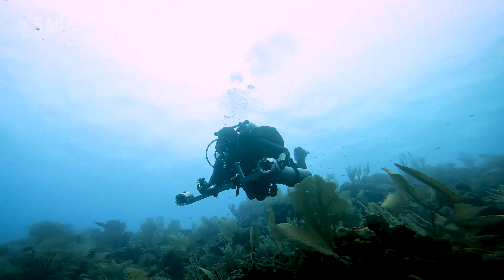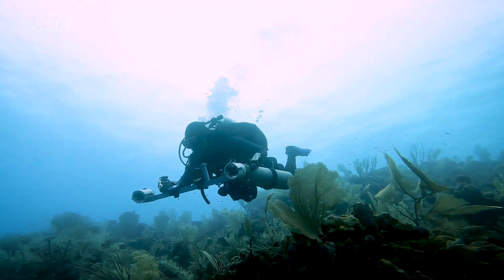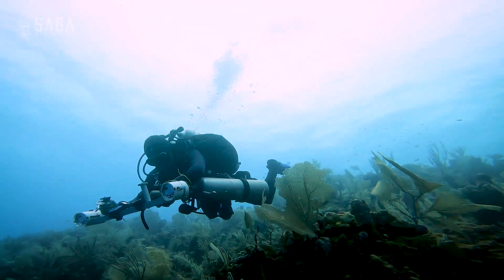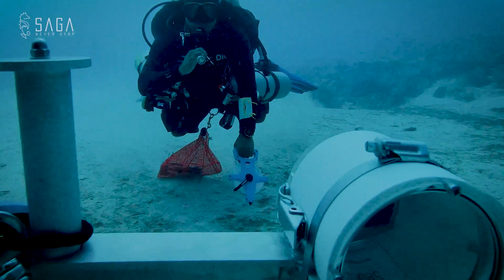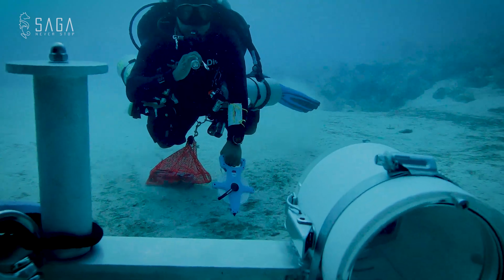Once we reach depth at the correct dive site, the next step is to synchronize the two cameras. We do this by flashing a dive light at the cameras. James can then identify these flashes on both data streams and sync them together.